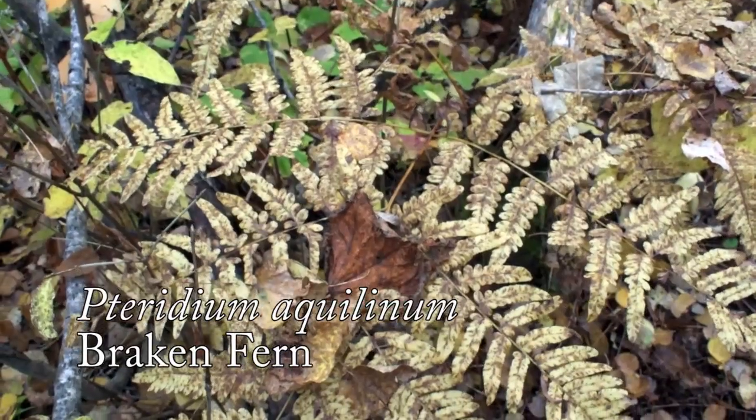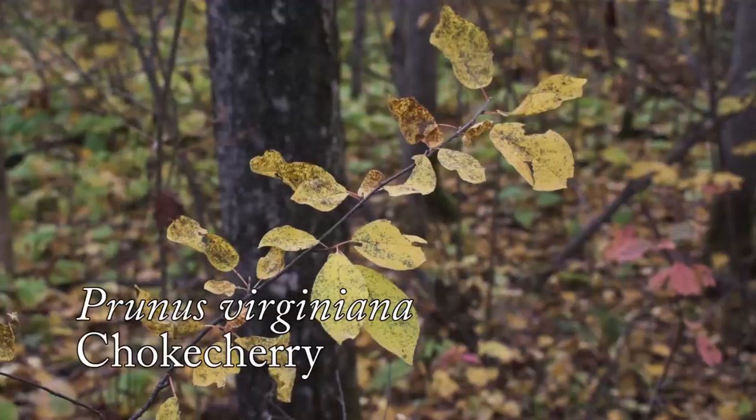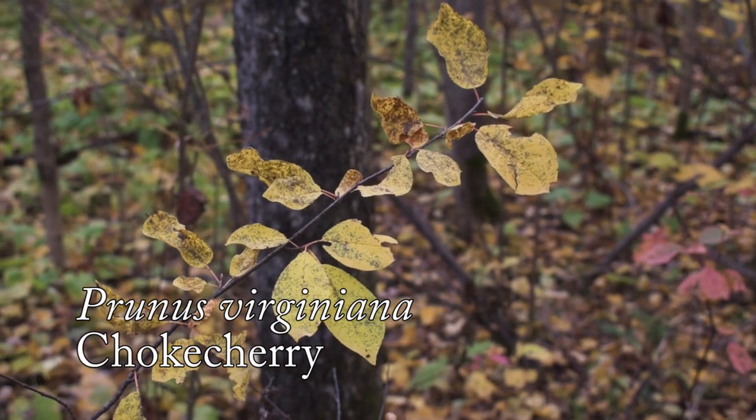This coltsfoot has been chewed up by bugs and it's been through a few frosts so it's not doing so well. Likewise there's some bracken ferns scattered throughout here which are turning brown getting ready for winter, and there's the odd chokecherry in here as well.